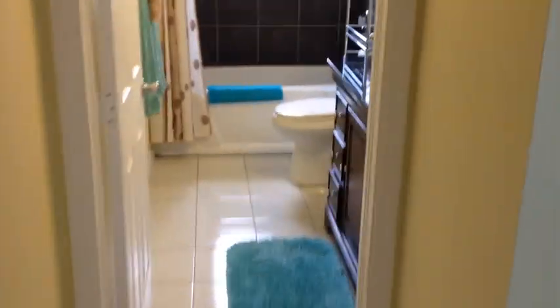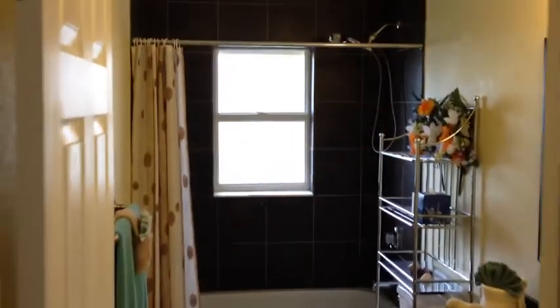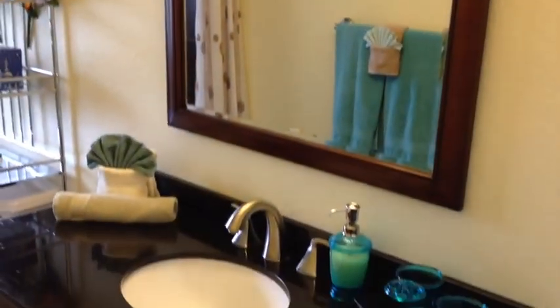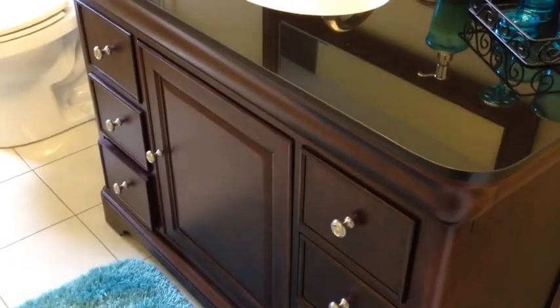Let's go across the hall — here you have your guest bathroom. We have nice neutral colored tile, upgraded cabinets with a granite countertop, and fixtures that will wow anybody.